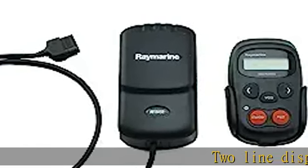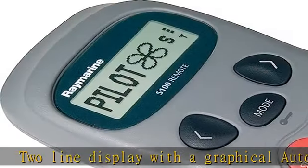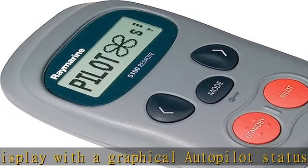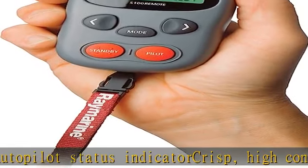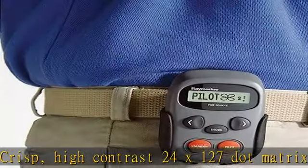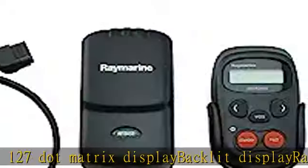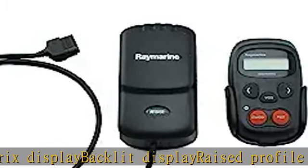Two-line display with a graphical autopilot status indicator. Crisp, high contrast 24x127 matrix display. Backlit display, raised profile on standby button for easy identification in the dark. Up to 32 feet, 10 milliseconds wireless operating range from the base station. Check the description to get this product today at the best price.